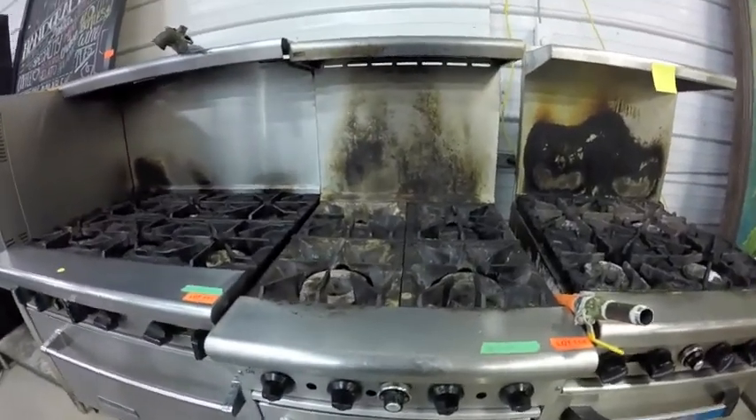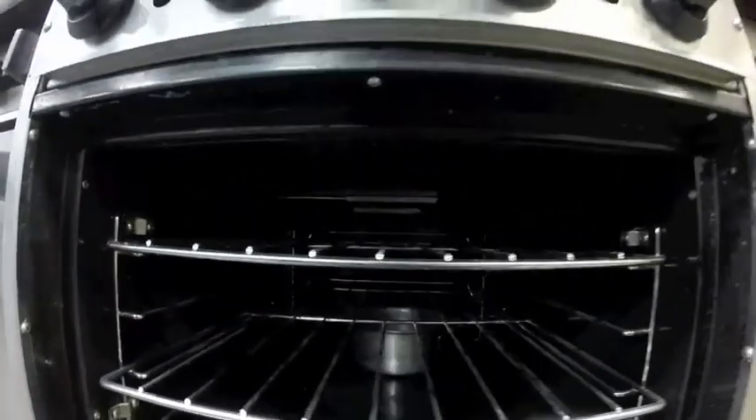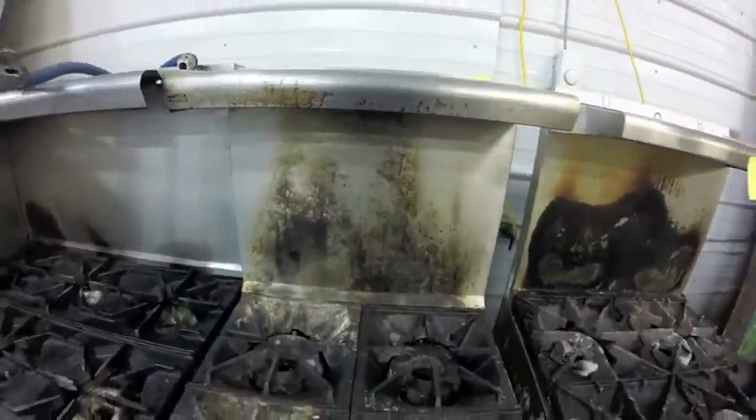Lot 118 is this Saturn range — 4 burner. The oven is in amazing condition, I don't think it was hardly used at all — literally there's no mark on it. The top just needs a serious cleaning, maybe a dip.